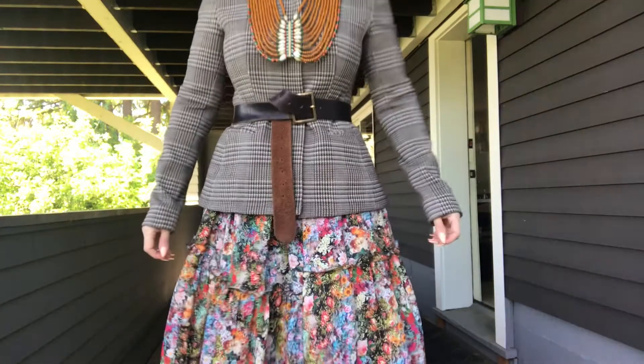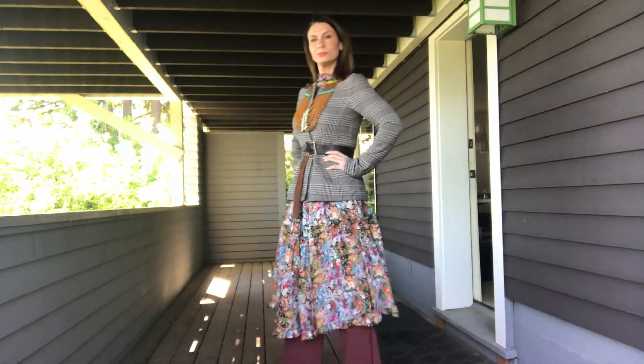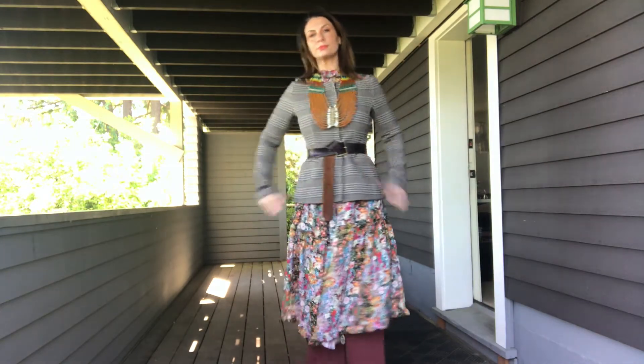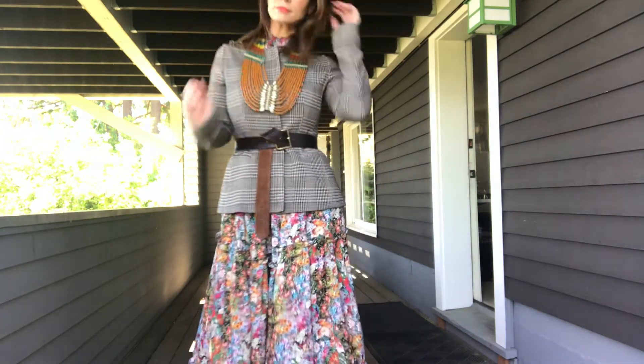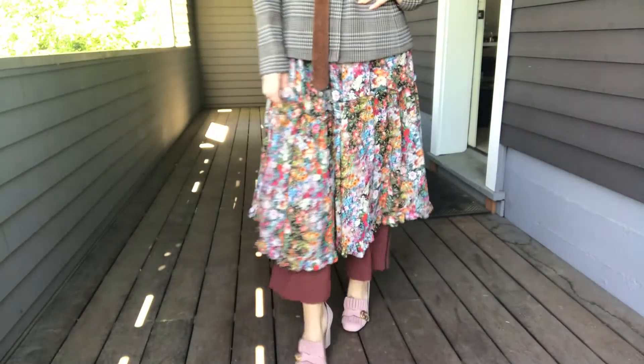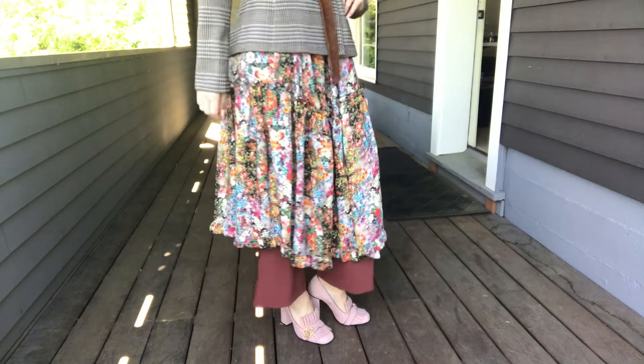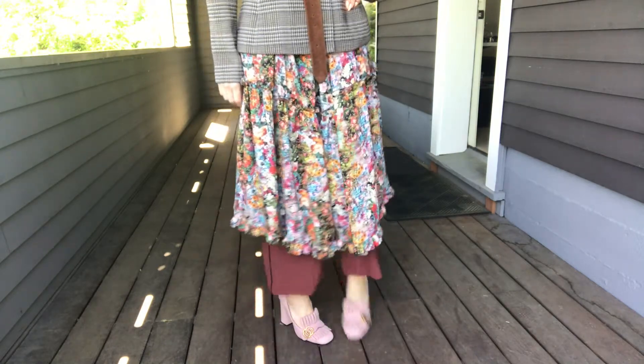I have a necklace just like this in the store for sale and I thought it was a neat layered look. I've never thought about wearing pants under a dress with a blazer and a belt, but this is actually one of the most comfortable looks. I'm wearing my Gucci shoes just because they were there and I like the pink with that kind of rust color.